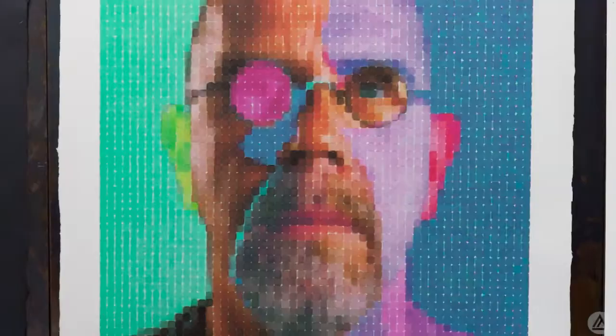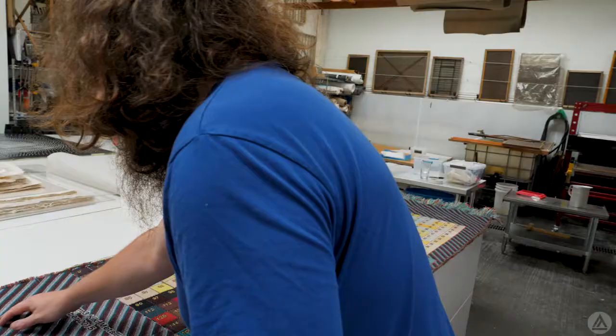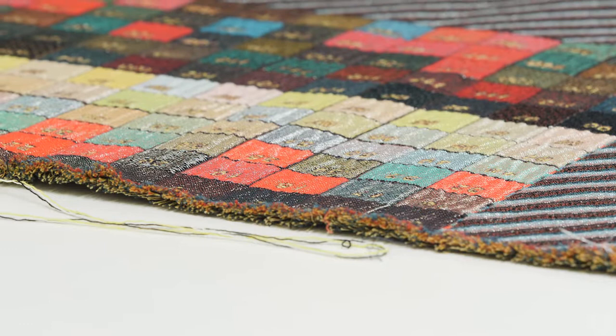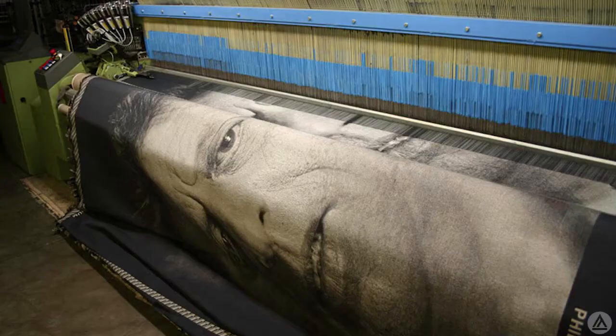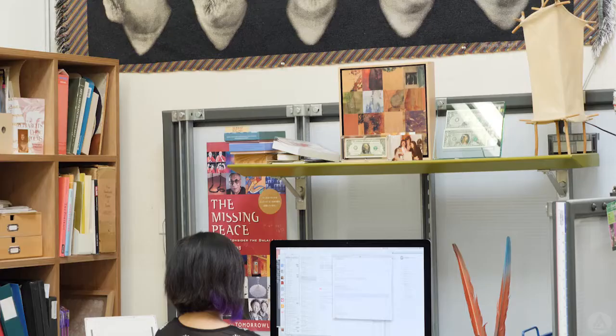Their collaboration with Chuck Close began in the early 2000s, while developing their process of translating photographs into tapestries. First, samples are created that show all the different color threads that will be used in the image. These are separated by type — for example, some have a metallic thread to make them shine. The digital file is then sent to a factory in Belgium, where the tapestry is woven on one of their industrial looms, and then finished back at Magnolia's studios.